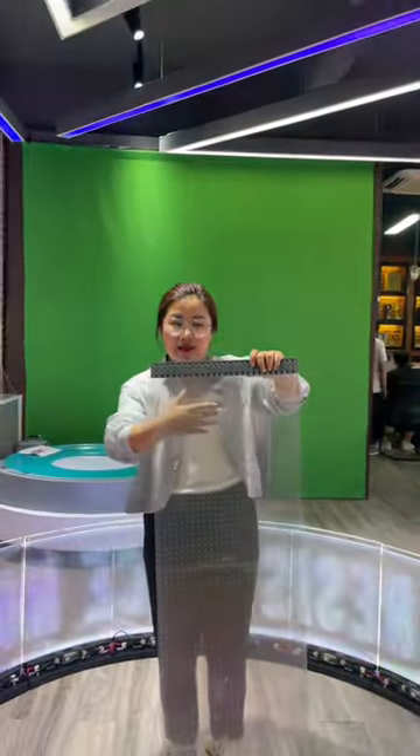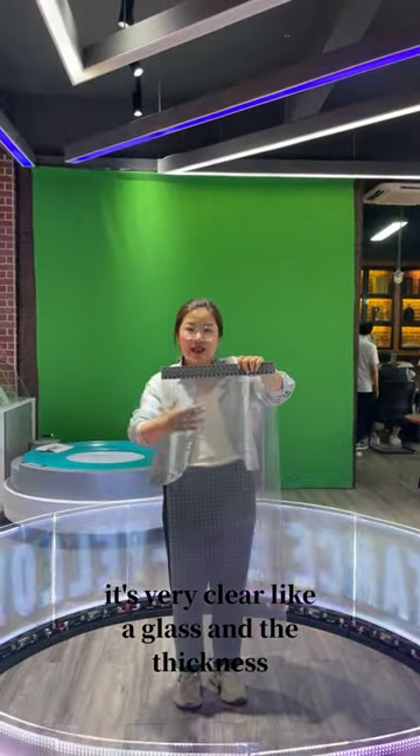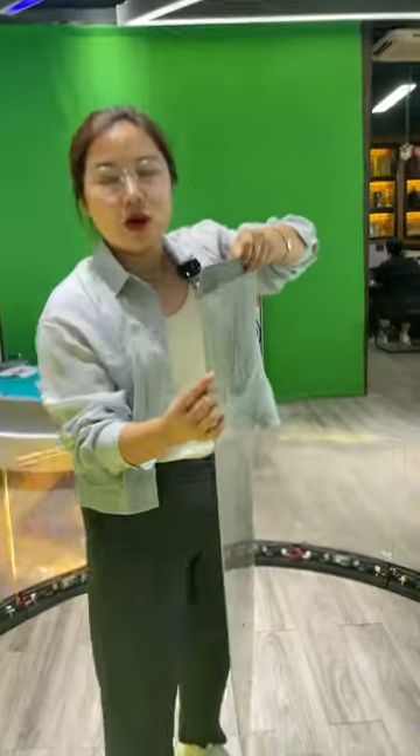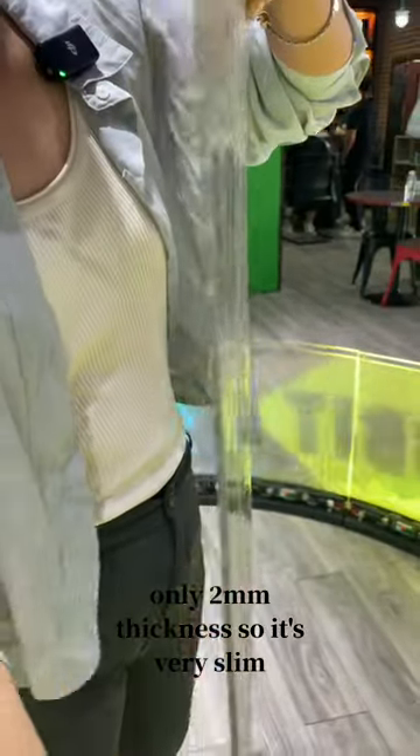You can see it's very clear like a glass. And the thickness is only 2mm, so it's very slim.